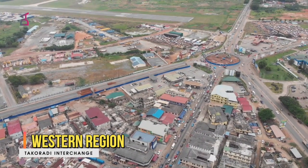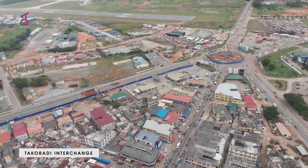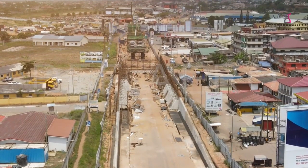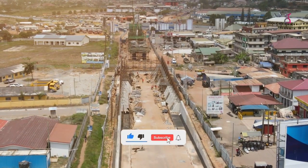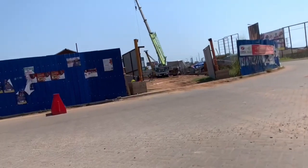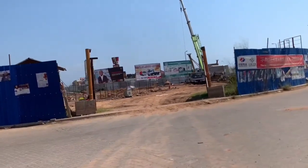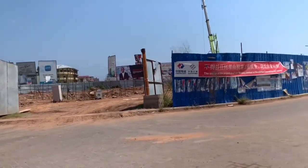Last but not the least, we have the Western Region. The Takoradi Interchange is the first ever interchange in the Western Region of Ghana, situated in the capital city of Takoradi. The three-tier interchange is currently ongoing and is expected to be completed 30 months from when it was started in August 2021. The construction was doubted by many to begin, but now residents are eager for its completion since it gives the town a much-needed facelift.